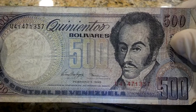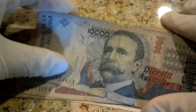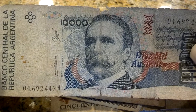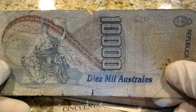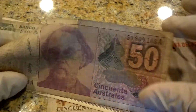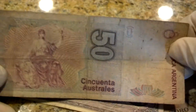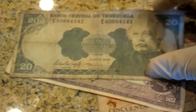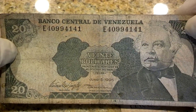Kind of got that American feel. One cordoba for Nicaragua — kind of beat up. Five hundred bolivars from Venezuela. Ten thousand australis — Argentina. Fifty australis, also Argentina.